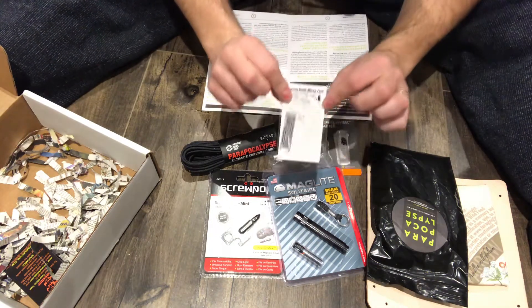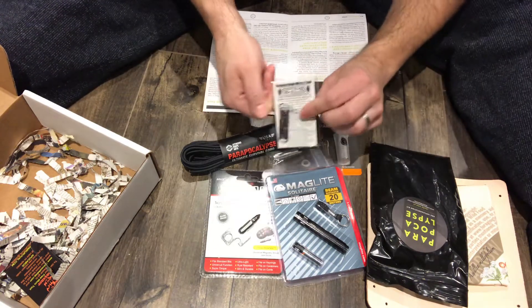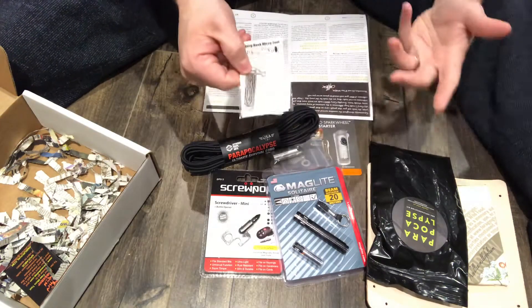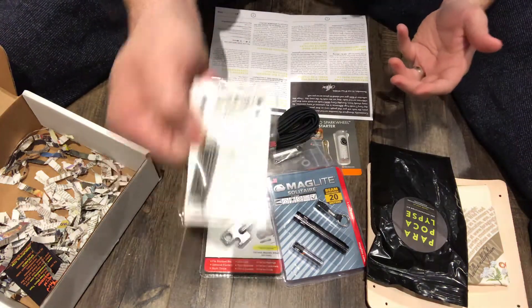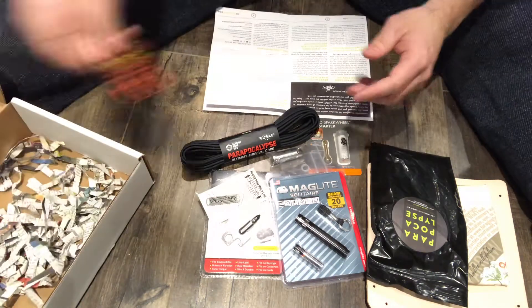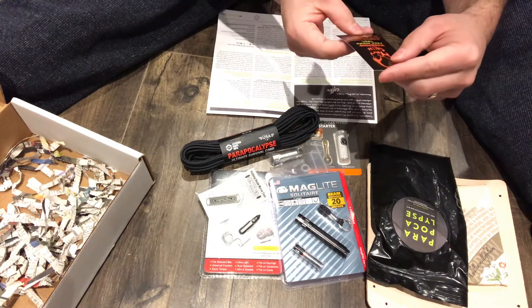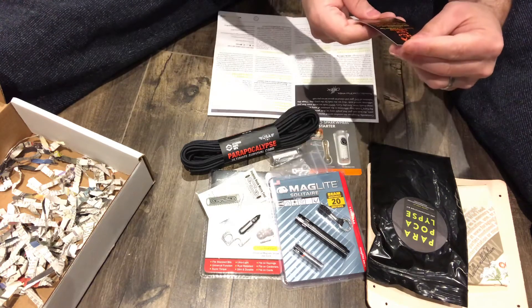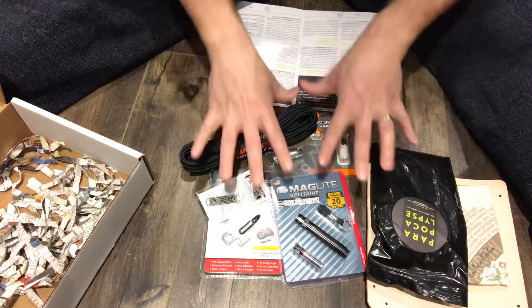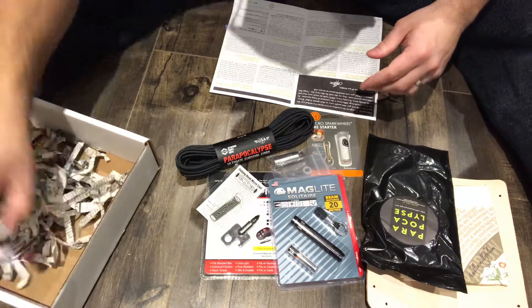Right over here we have a fishing hook micro tool. Fishing hooks are one of the most useful things you can have with you in a survival situation. As you can see, this little keychain unit has two fishing hooks — it doesn't get more useful and portable than something like this. We also have another offer for a free micro tool, but the majority of the value is in the actual products.